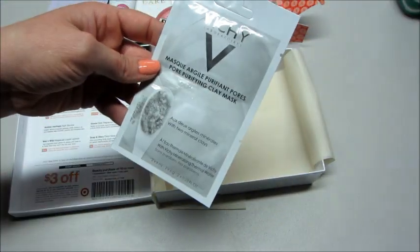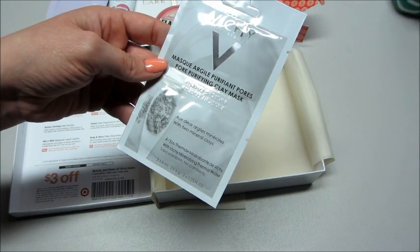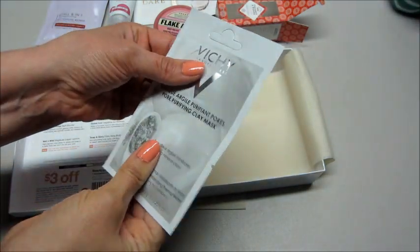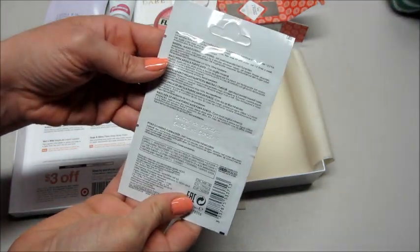And last we have another mask — a Pore Purifying Clay Mask, and it looks like there are two in here, two little sample sizes. So that's cool.